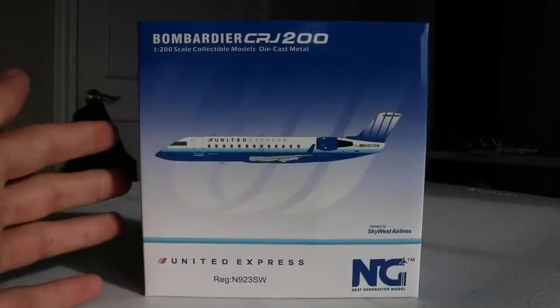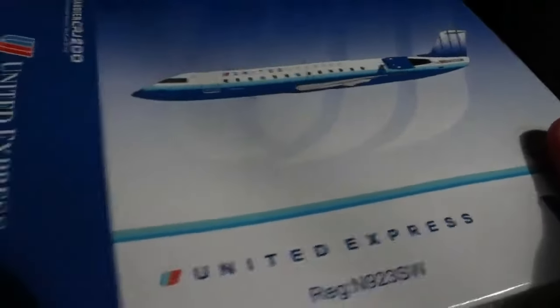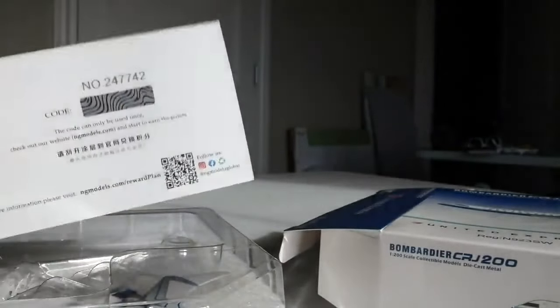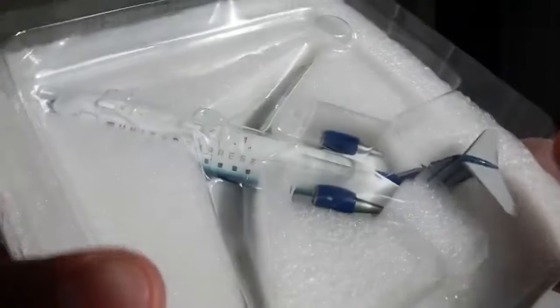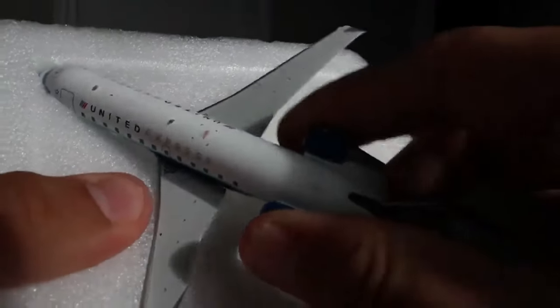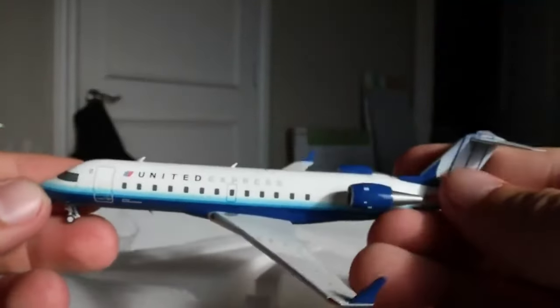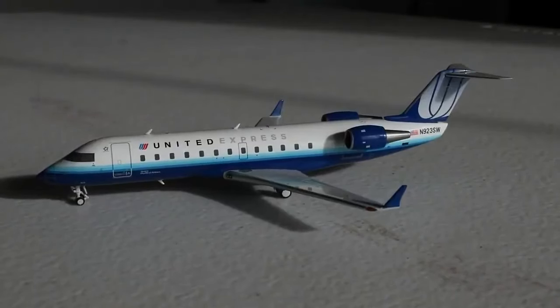The CRJ200 registration is N9230W. This is my second NG CRJ200 — I have the Air Canada one that my mom got for Christmas last year. It comes with another CRP card, which is goofy since this was already a redemption. For 55 points, obviously I was going to buy the models anyway, so this is just added value. No stand of course because of its size. Here it is — the NG Models 1:200 scale United Express CRJ200 in the blue tulip livery.